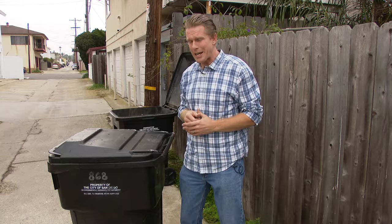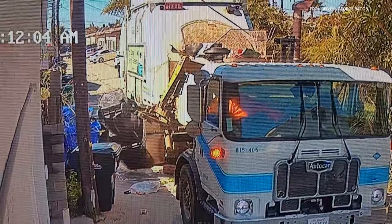This can here was manhandled, absolutely mangled. It lost the war with the trash truck. When you see this video, you're going to feel the same way I do — it just ain't right. It was a full-on beatdown on my trash can.